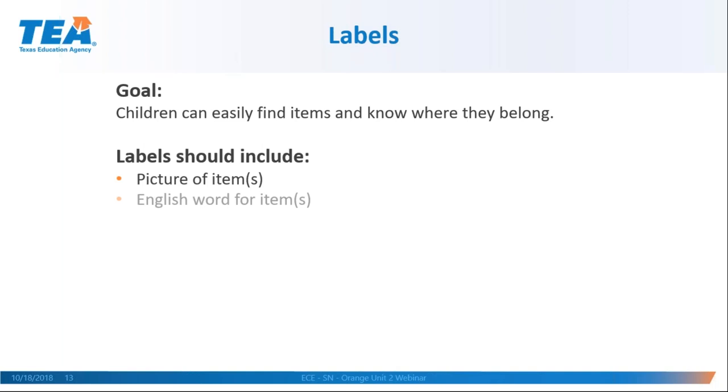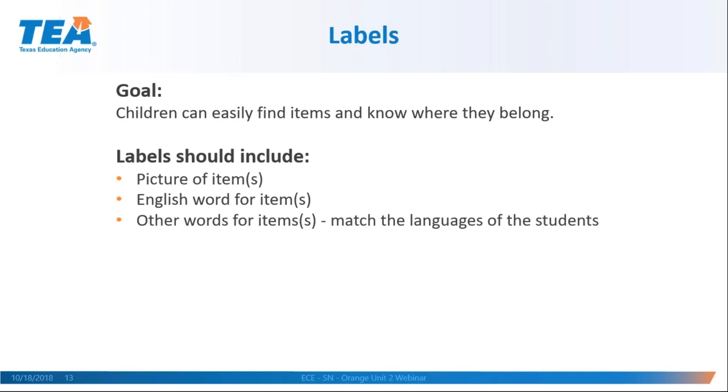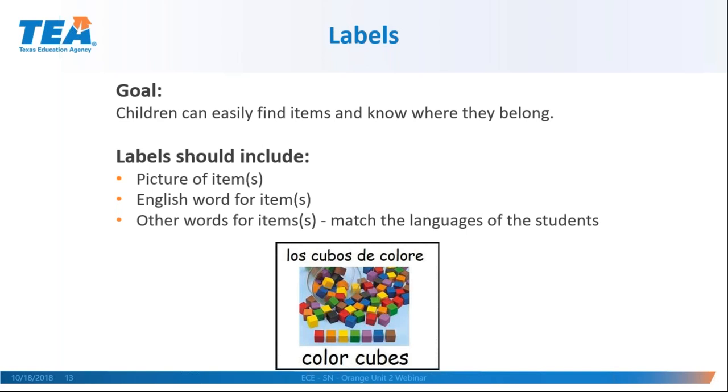Labeling affects all learning centers. The goal of labeling is that children easily know where things go. The label should have a picture of the item — remember, these children can't read yet — plus the English word and any other words matching the students' home language. For example, if you have Spanish-speaking students, you would put a picture with the English word and the Spanish word. Here is an example showing color cubes: the teacher cut out or downloaded a picture of the color cubes and printed both the English and Spanish words.